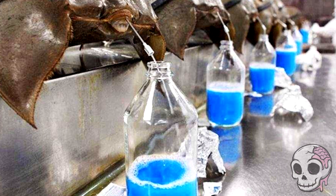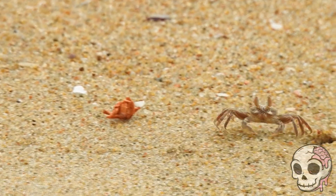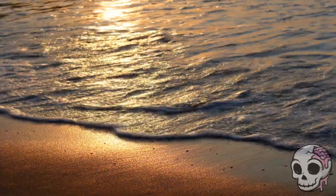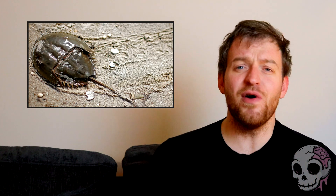Horseshoe crabs are marine arthropods. They are, however, related much more to arachnids such as spiders and scorpions than they are to any crabs or crustaceans, despite the name. These little guys are found in shallow coastal waters, in sandy, muddy places, just pretty much chilling in the sand living their best life. We do have fossil records for these guys going back about 240 million years ago. These things are so odd-looking and are really nothing like anything else we've seen in the animal kingdom.